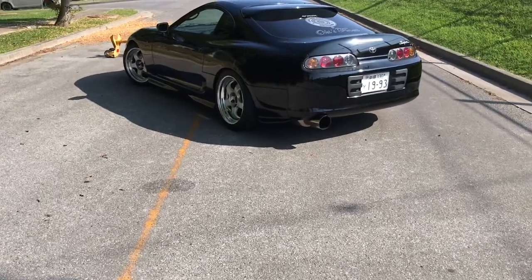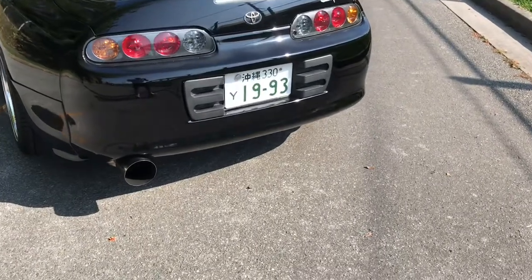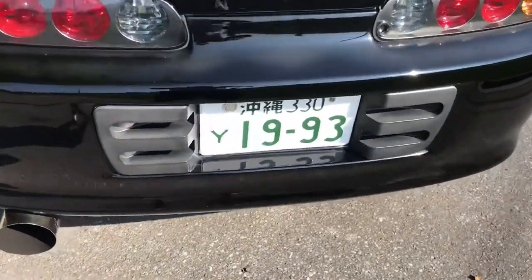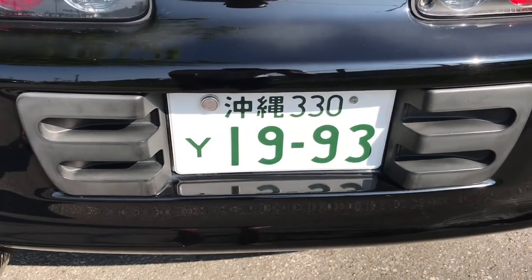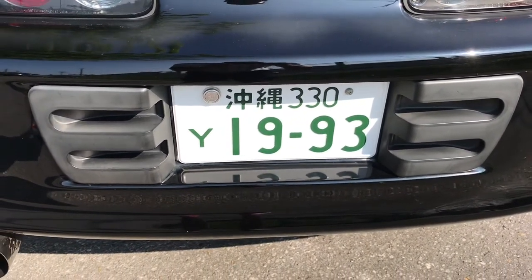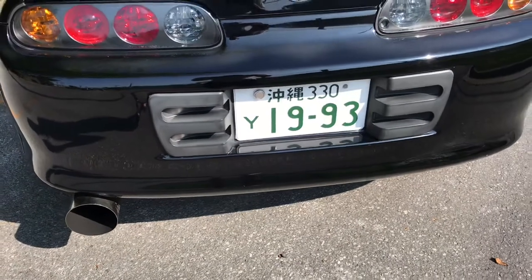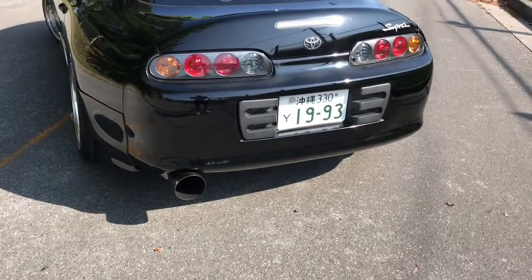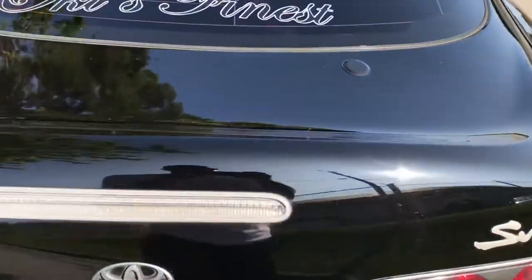One of the first modifications you may notice is the license plate change. Originally it had a Y-plate, which is the military designator for vehicles registered in Japan under the American military, followed by 9242, the generic number assigned to the car. I had the opportunity to get custom plates — you can only change the numbers — so I decided to do 1993, to commemorate both the manufacture year of the car and my birthday.